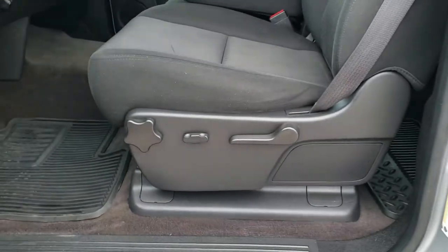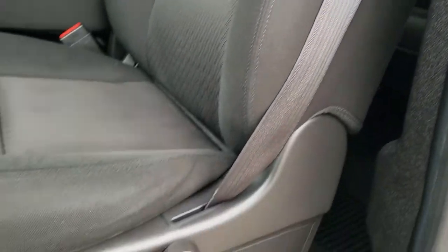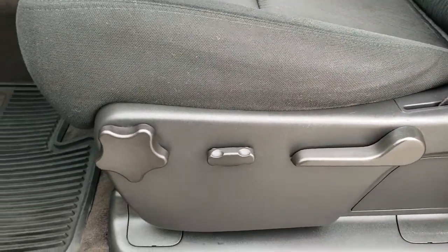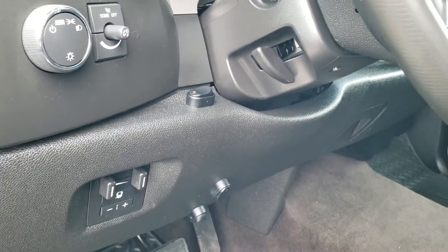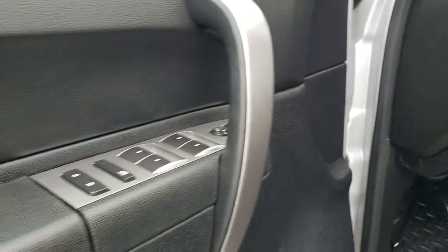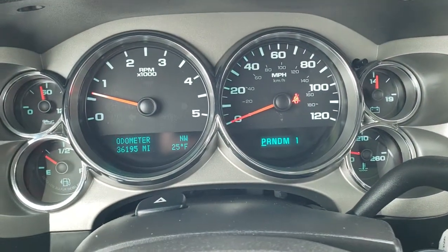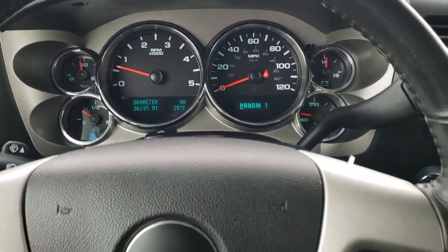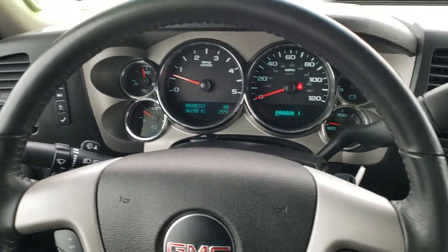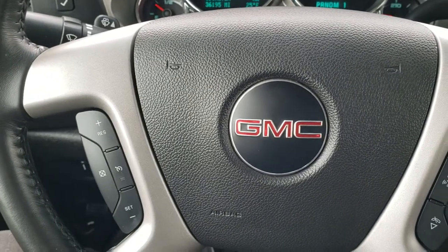Inside, the SLE1 package gives you the black cloth interior. Seats are in nice shape with no major rips or tears. You get a power driver's seat with lumbar, factory all-weather floor mats throughout, factory brake controller, auto headlamps, power windows, power locks, and power mirrors. This truck only has 36,195 miles — probably why there is very little corrosion. There is a leather-wrapped steering wheel, Bluetooth and audio controls on the right, and cruise controls on the left.